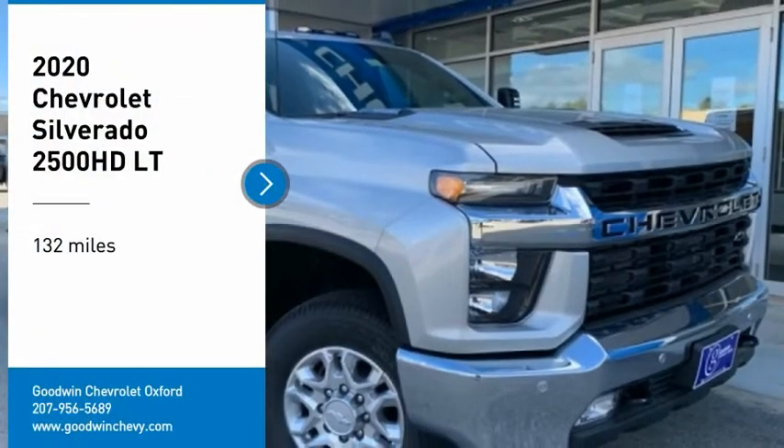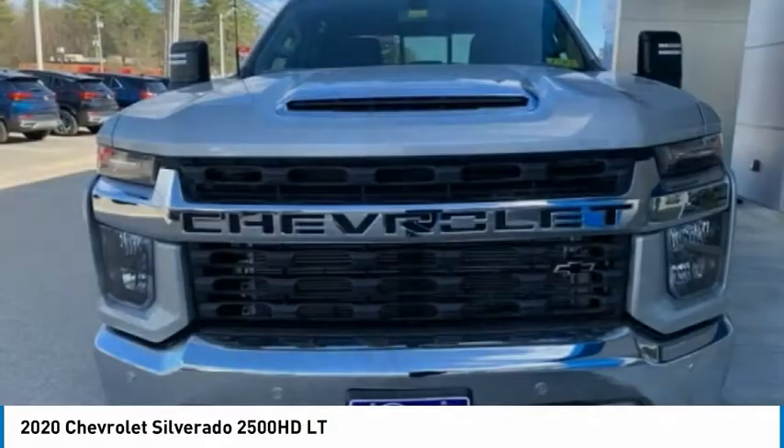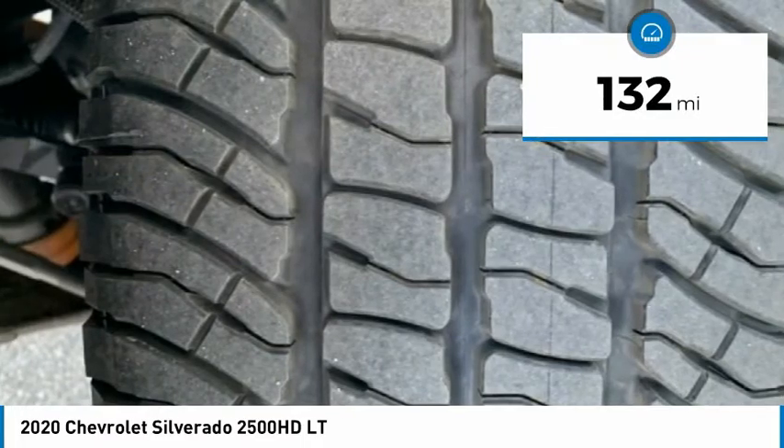Take a ride in the 2020 Silverado 2500 HD. This pickup truck pulls unlike any other. This vehicle has less than 200 miles.